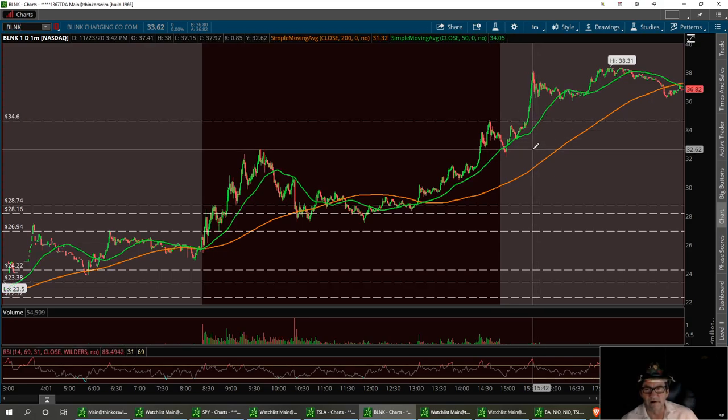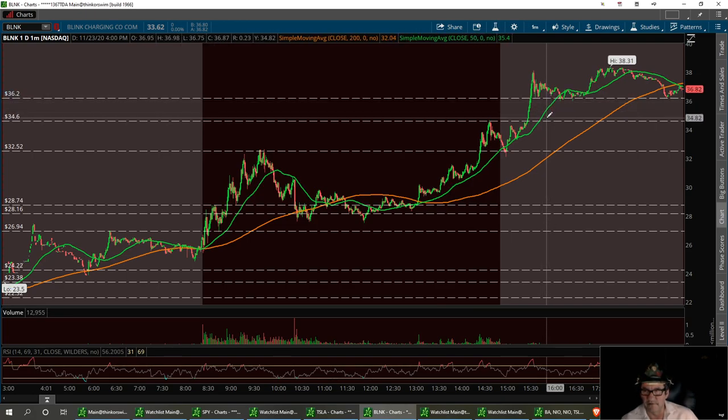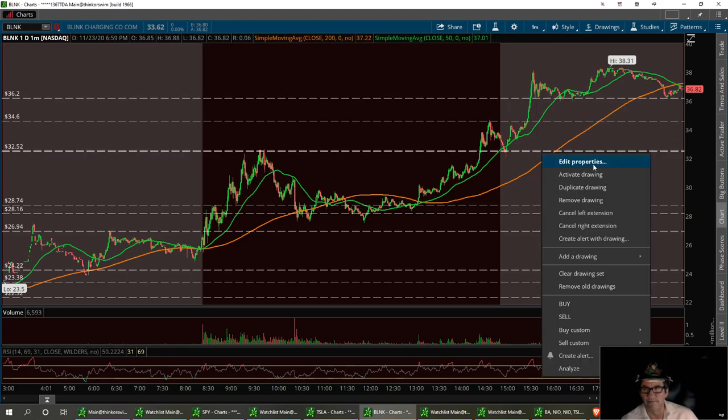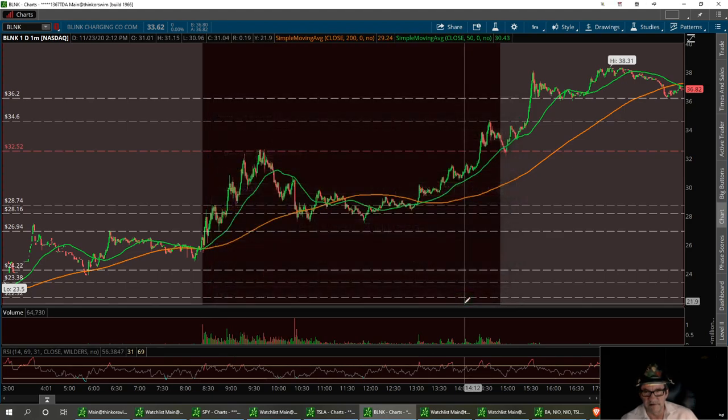And then another one right down here, right around this area. You can see where we had that peak right in here, and then we had that touchdown right in here. So that's kind of going to be our support channel that we're going to play around with today. We're going to draw our first one right in here — these will be our first ones, with this one down here being the most critical one that we need to hold on Blink. So let's keep that in mind. That will be $32.52.